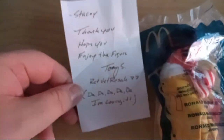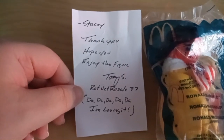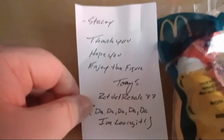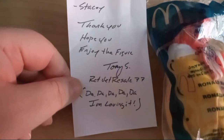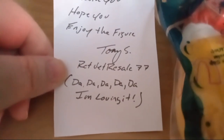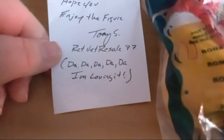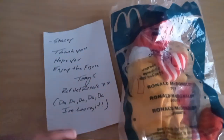We're going to open him up and check him out. I wanted to do a little shout out to the seller if he ever sees this video. The return address says their name's Anthony and looks like he goes by Tony. He left me a little note and it says, 'Stacy, I hope you enjoy the figure. Tony S.' The shop name is RCT Vet Resale, I think that says 77. So thank you very much, Tony, if you ever see this video. And he added a little 'da-da-da-da-da, I'm loving it' at the end there. That's very, very clever. Thank you, Tony.